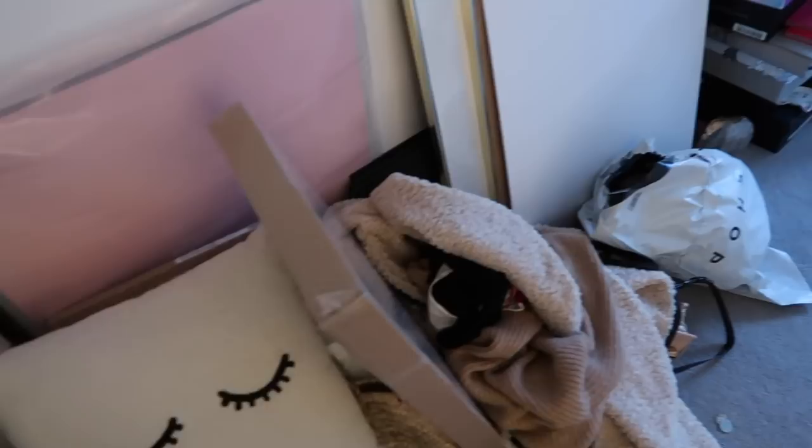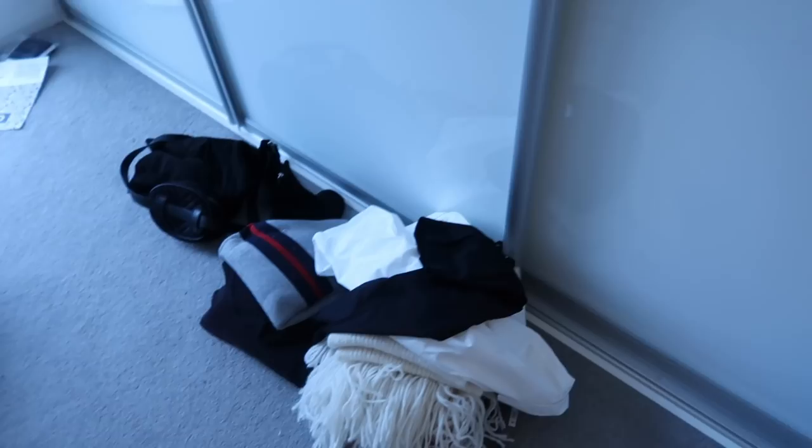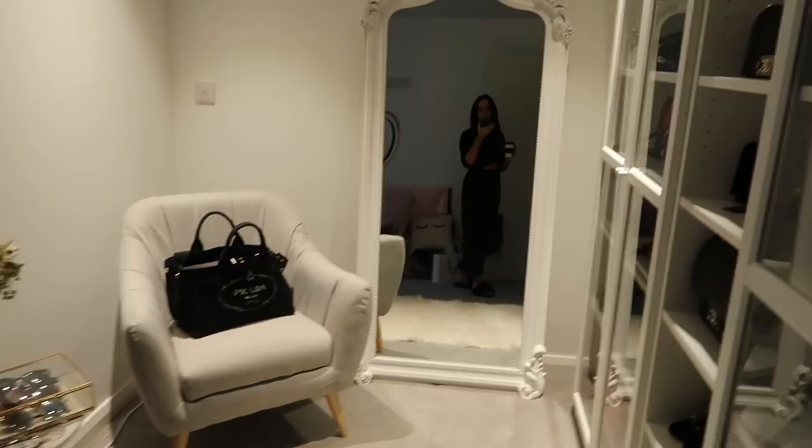I have some things for charity, some things for Depop, some stuff that needs to go in storage, returns, and then some more stuff I need to decide what I want to do with. So this room needs work. Ideally there would be none of this, and there would be like rails for clothes or a rail and then some storage. We shall see.